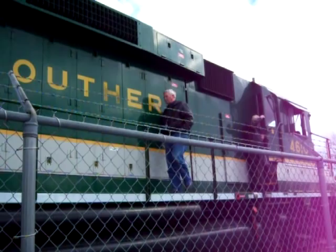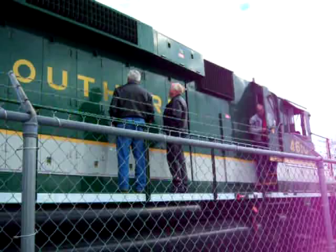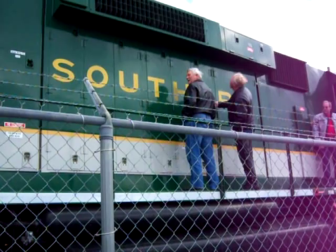Here we are back at the Southeastern Railway Museum with another idle clip for you. I believe this is a GP40, but I'm not sure. I will edit in the video description if I get it later. So what you care about is the sound, so we'll just let you listen.